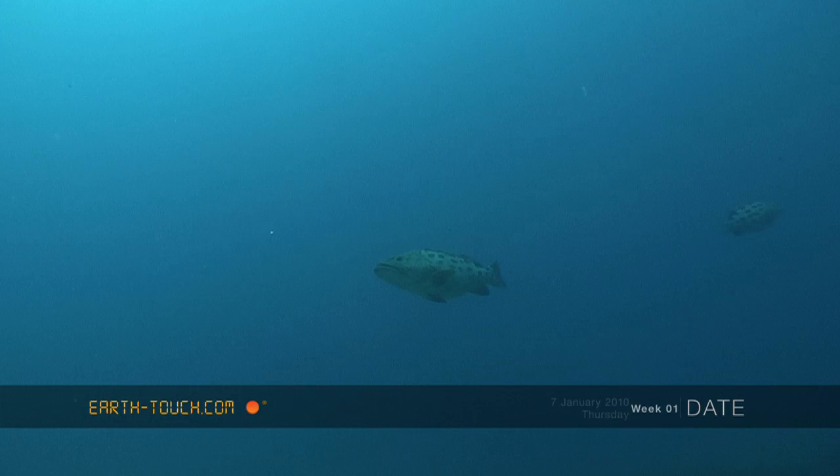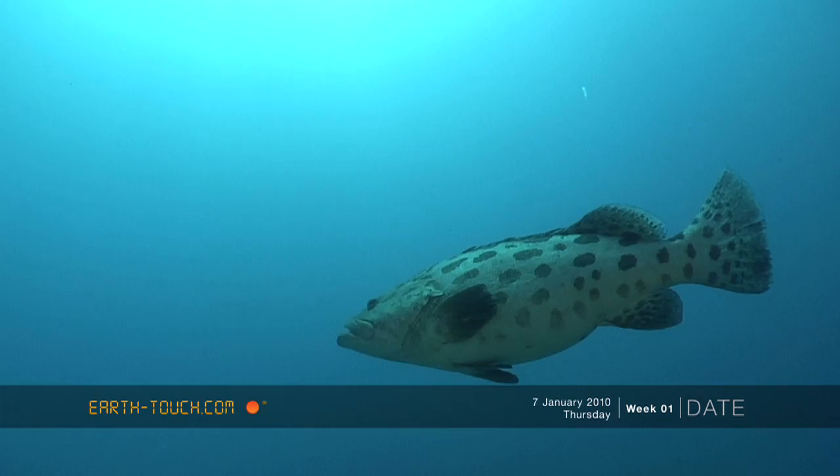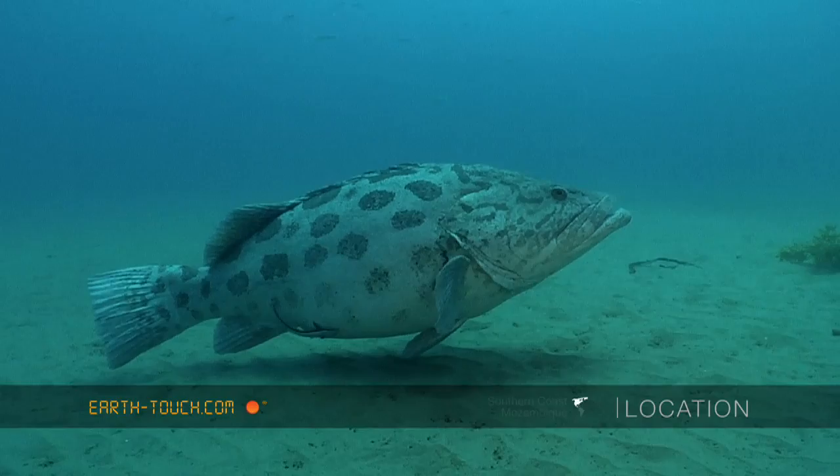As we drifted down the reef, I came across the dominant family of potato bass. I found a couple of the females drifting up in the mid-water, and right below them I found the big dominant male.